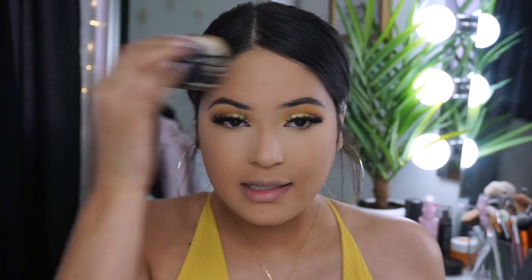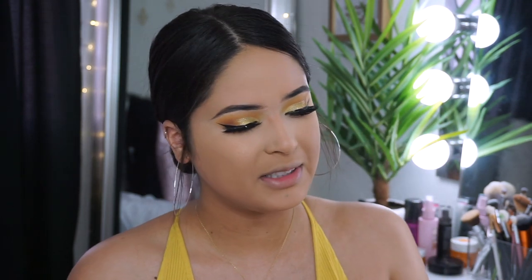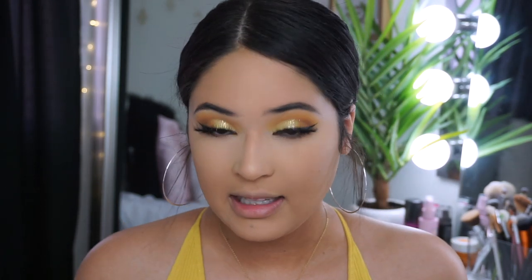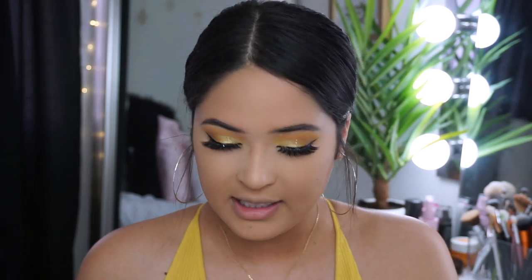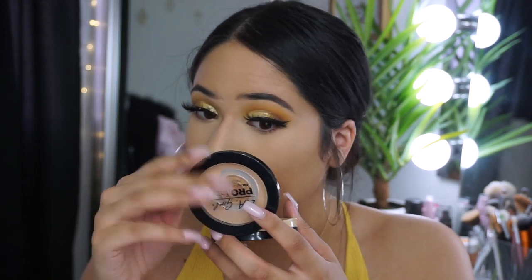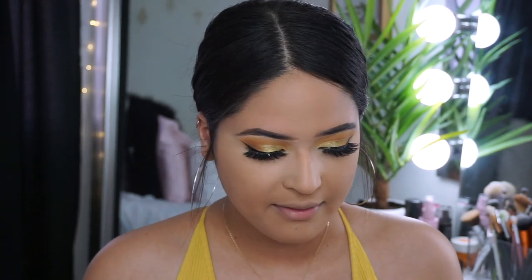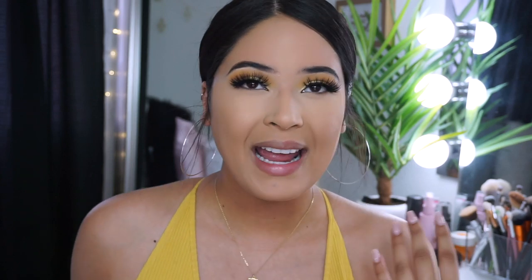I need to go fix this. LA Girl came to the rescue — you guys know how much I love this powder in the color Nude Beige. I think I fixed it. The CoverGirl powder is nice under the eye but I'm never using it all over my face again because of that glow finish. It's pretty, just not for me, so this is going back to the store.